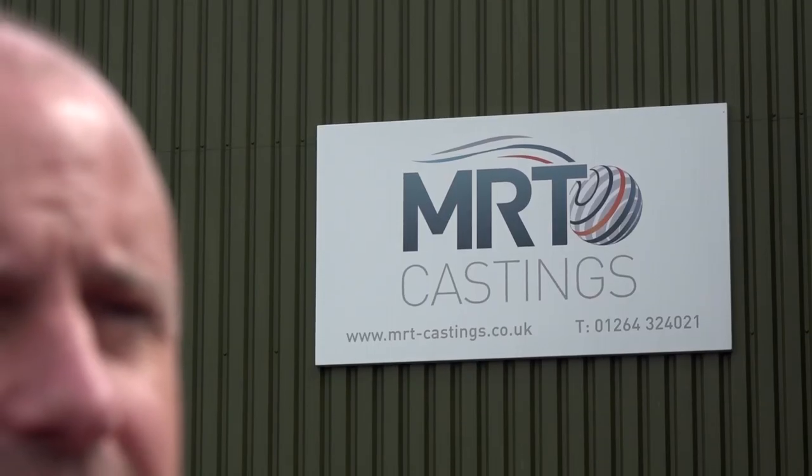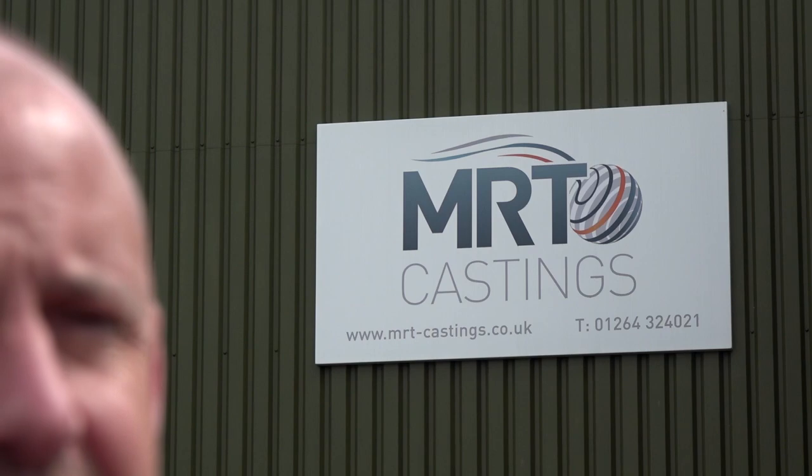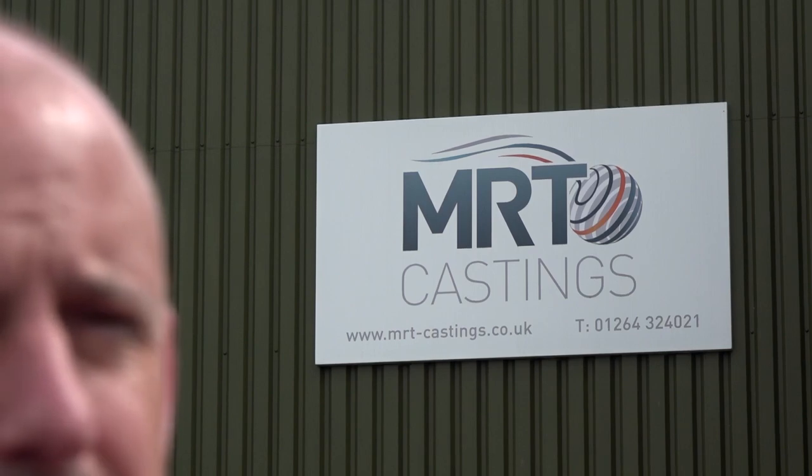Today we have a very different story for you at MTD CNC. I'm at MRT Castings in Andover. So often you'll hear, if you watch our channels, us talking about Industry 4.0, maybe being at suppliers, showrooms or their facilities and looking at the software and talking about what it can do for the end user. Well today we're actually at a company that has embraced connectivity and Industry 4.0.